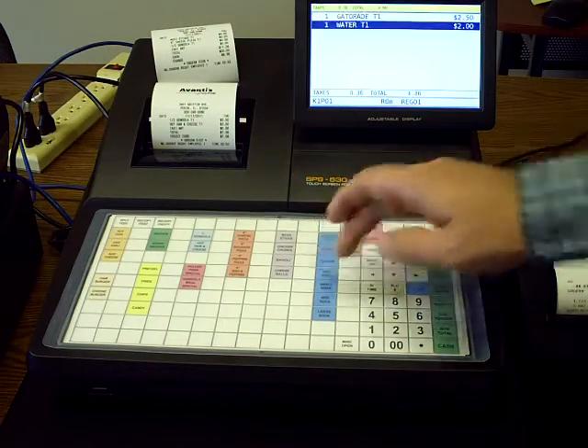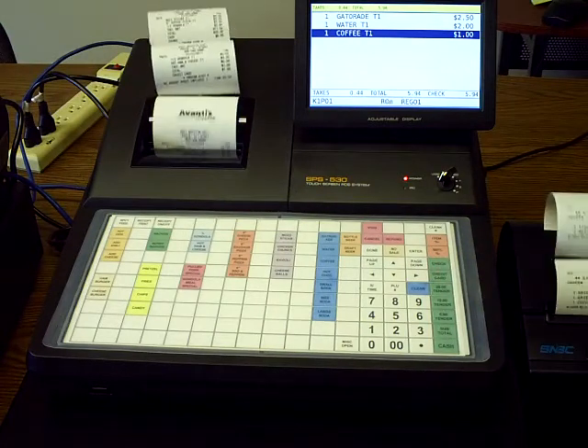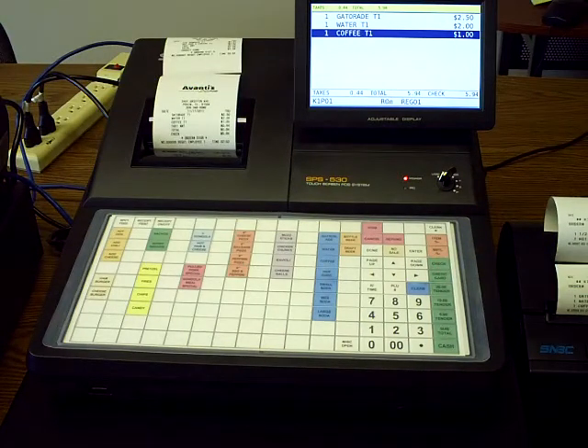Now we're going to do a check transaction. We ring up a couple items, subtotal it, and finalize it to check — that'll allow you to process checks.